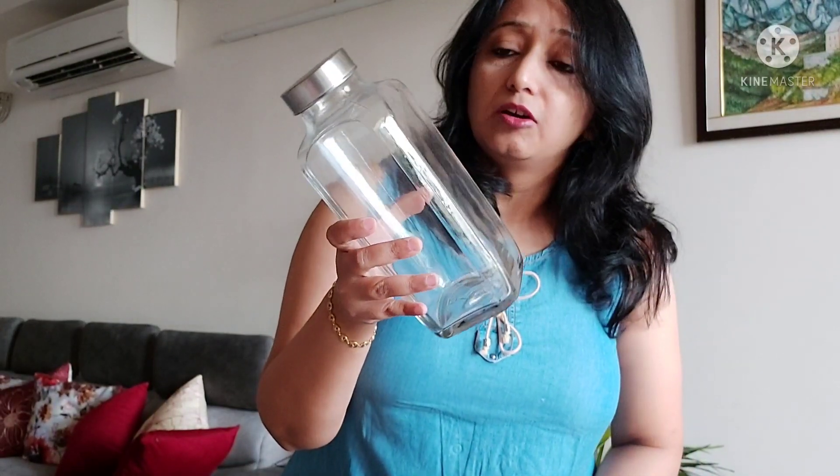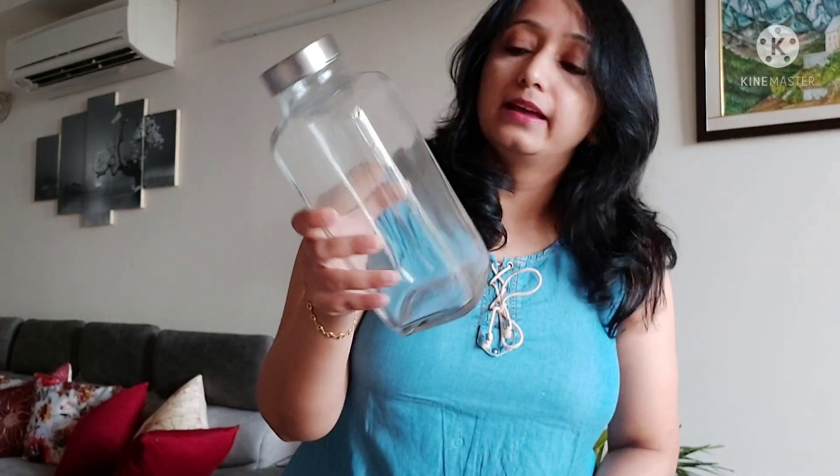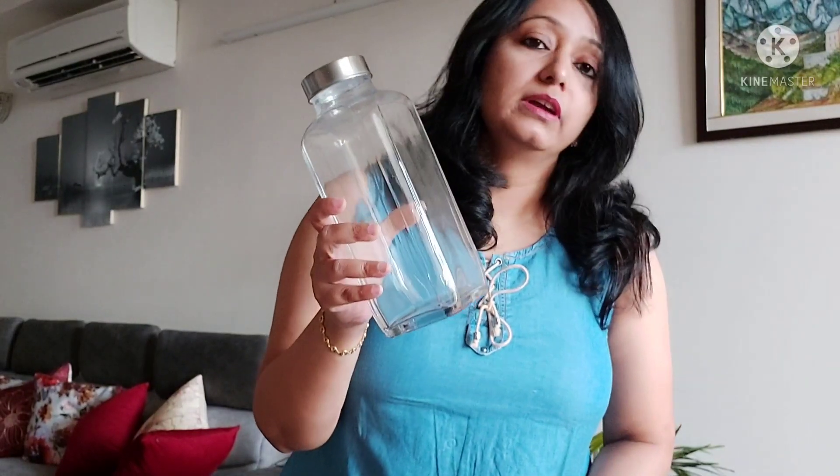You can also place juices in it. It is very sturdy and very useful and will definitely look good in your fridge.